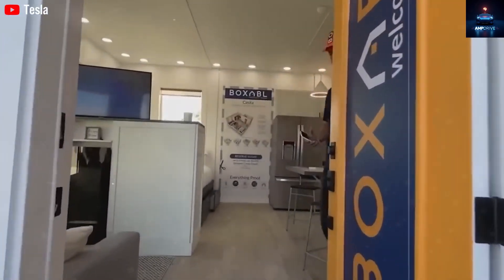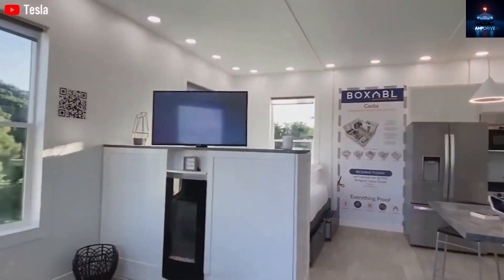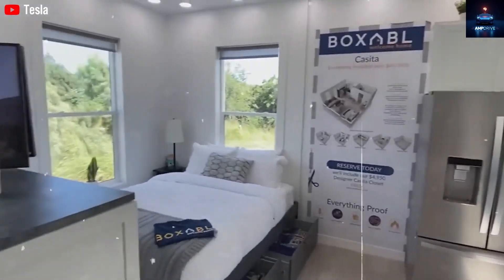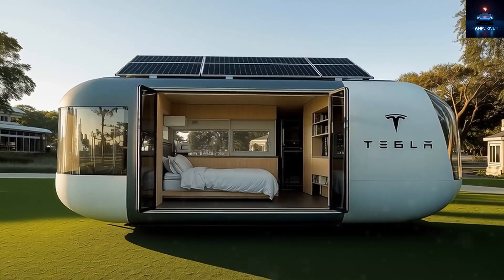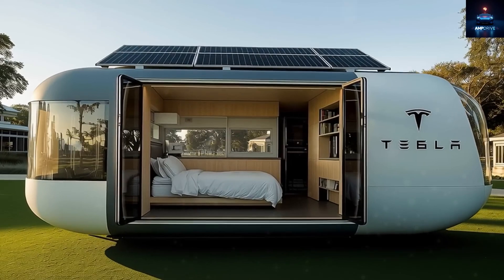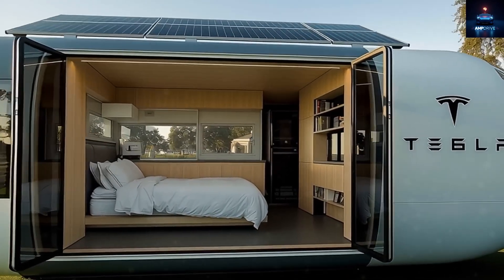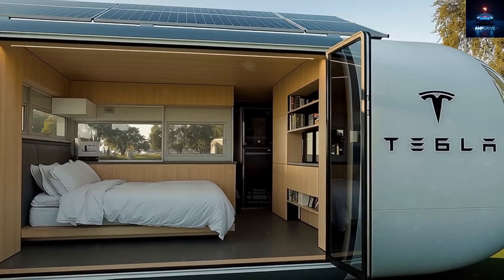In the kitchen, Musk's home includes a sink, oven, fridge, dishwasher, and plenty of storage — the appliances fit right into the walls with sleek design. Compared to Greenhaven's $38,000 home that charges extra for simple appliances, Tesla's model feels like a bargain.